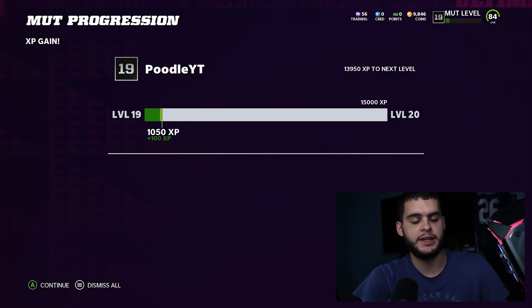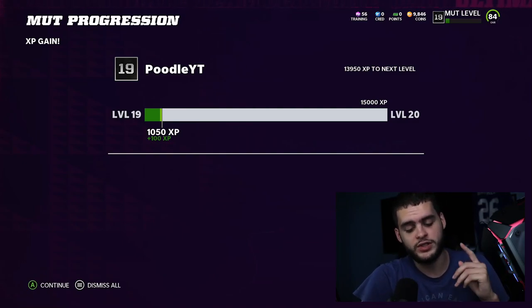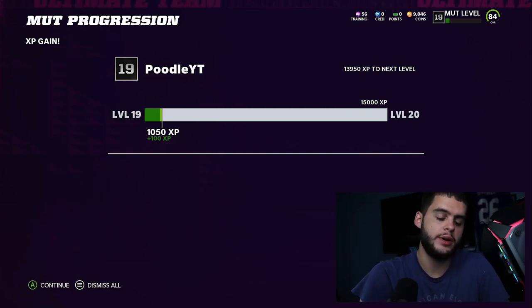What's going on everybody, it's Poodle back with another Madden Ultimate Team video. Today I'm going to be going over the content reveal for this morning as well as some make-right news and a few other things on this fine Thursday morning. First things first, if you're new to the channel hit that subscribe button and turn that notification bell.